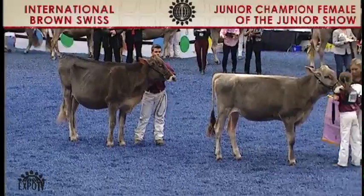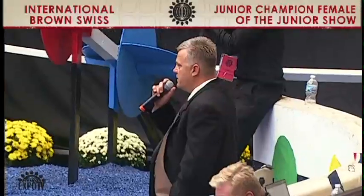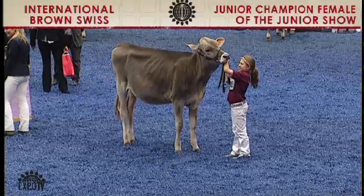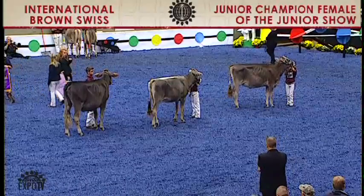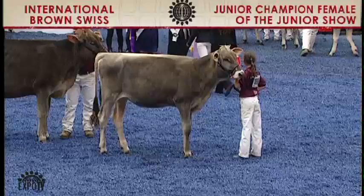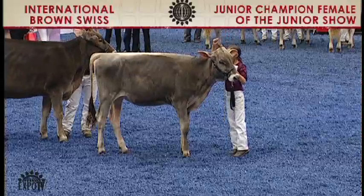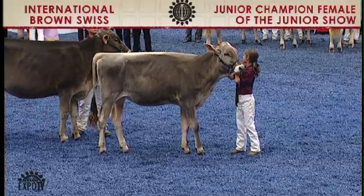We had a hard time splitting up these senior calves in class, and we love both of them. The first place one, this young lady, just a little bit more style, a little bit more drop to the rear rib, a little bit more width and substance than the second place senior calf. The second place senior calf over the spring yearling for reserve — just a little bit more style. She runs uphill a little nicer, stands with those rear legs a little more squarely beneath her, and also with more distance between the hock when she walks. So junior champion on your first place senior calf, reserve on the second place senior calf, honorable mention on our spring yearling. Let's give them a big round of applause.